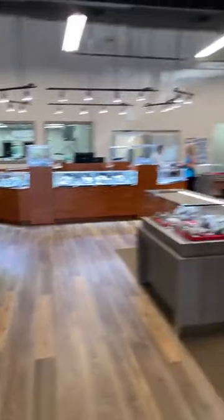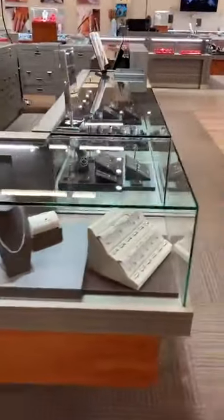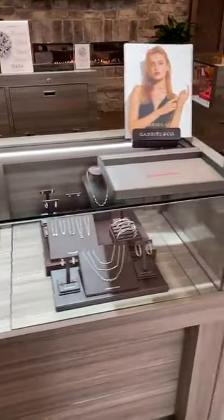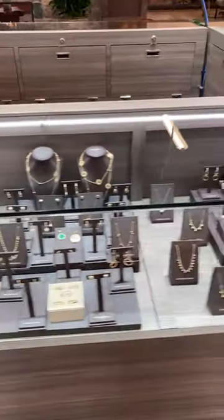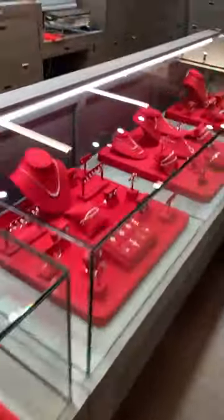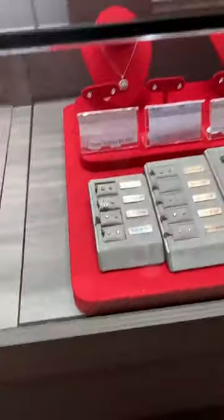I want to take you back towards the front of the store to show you this very front case right here. We have another one of our favorite lines, Gabriel and Company. This is Gabriel's diamond fashion jewelry — white gold on that side, yellow gold on this side. We also have our Lehman Jewelers diamond fashion collection as well, with necklaces and earrings, as well as diamond stud earrings in all different sizes and prices.